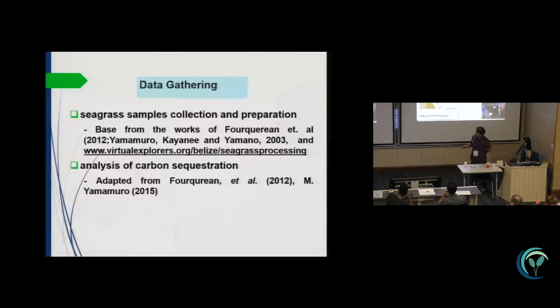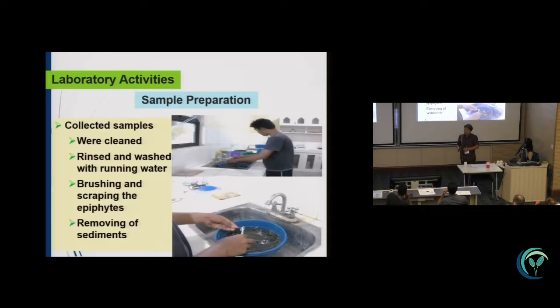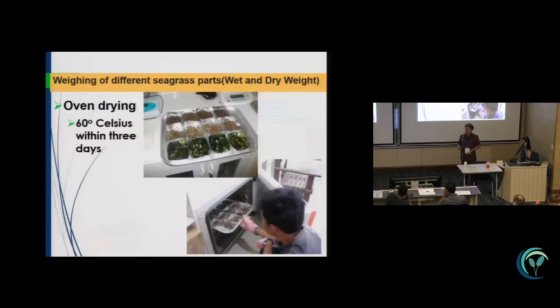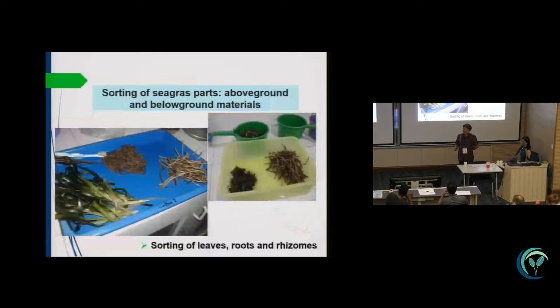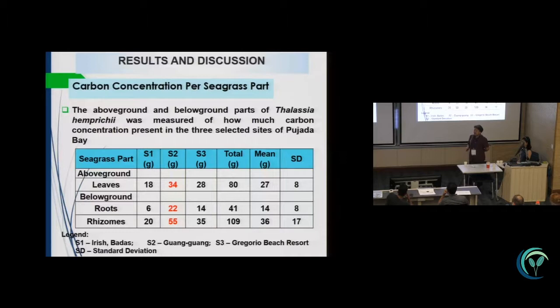In data gathering, we collect seagrass samples. For preparation, we based the method on the works of Fikiran et al. and Yamamura, as well as on the analysis of carbon sequestration. We collect samples, then clean them, rinse and wash under running water, making sure that epiphytes and sediments are removed. We then sort the above-ground and below-ground parts for biomass, oven drying, and carbon concentration analysis.